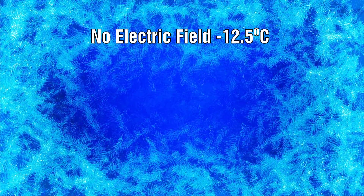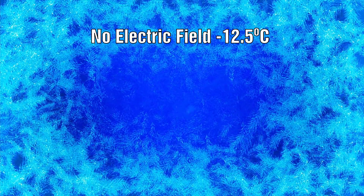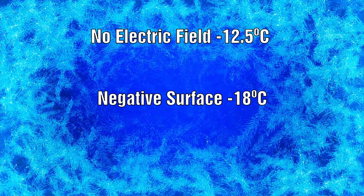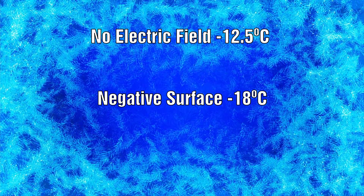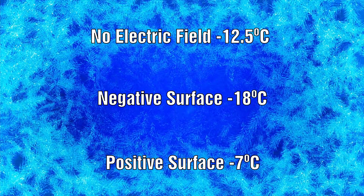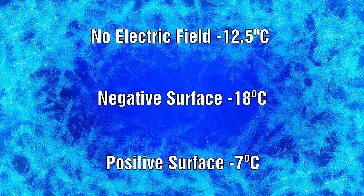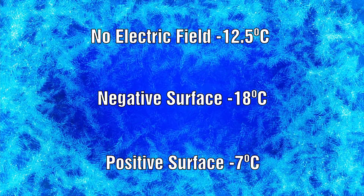The results show that in the absence of an electric field, the water droplets froze at an average temperature of minus 12.5 degrees Celsius. If the surface was negatively charged, the freezing point was minus 18 degrees, but if the surface was positively charged, the droplets froze at minus 7 degrees Celsius. They were very surprised at the difference between the charges, and the exact mechanism which causes the effect is still unknown.